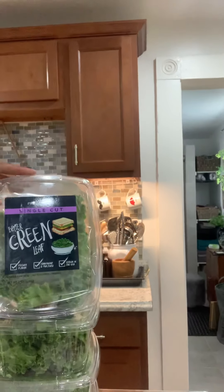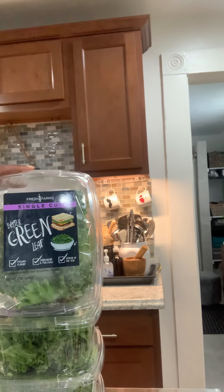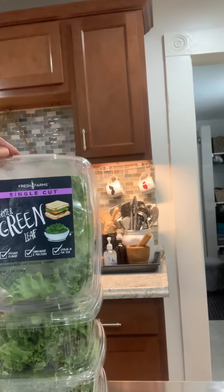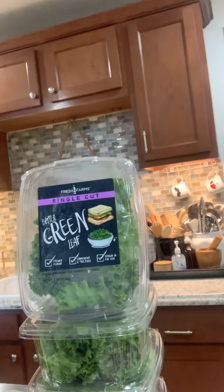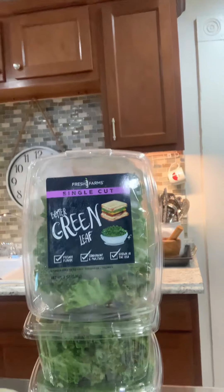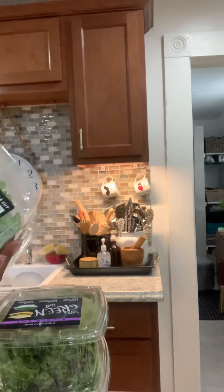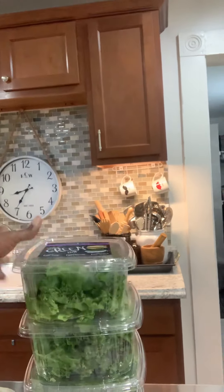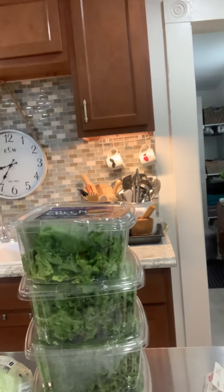We also got a box of this Better Green Leaf single-cut lettuce by Fresh Farms. I used some last night in a salad and it's really good and tasty — nice and fresh. It was super cold when I got it and I had it in the fridge all night. I had four left; I gave four of these away, so I had eight in the whole box.